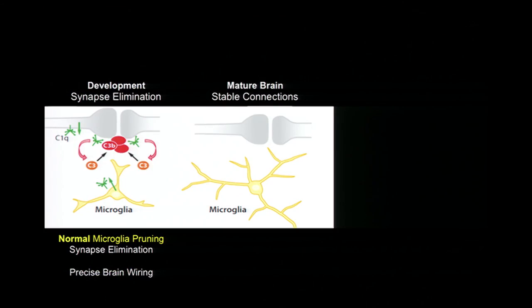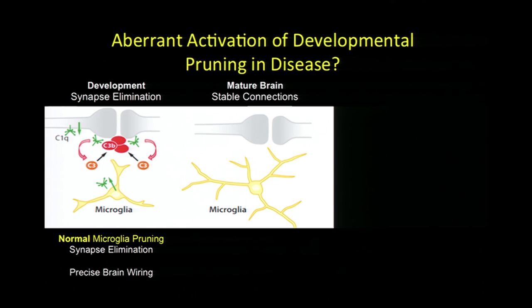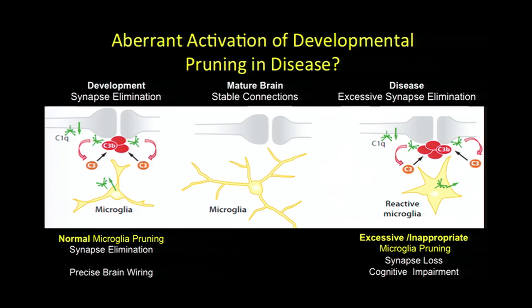We've learned a lot over the years, and much of our effort is digging into mechanistically how this works. We know this process shuts off in development, which it needs to do. But what if it didn't shut off? What if there was too much pruning going on during development? That's what we're starting to think about in the context of neurodevelopmental and neuropsychiatric disorders like autism and schizophrenia. Emerging work from my lab and collaborators, including Steve McCarroll, implicates this pathway in potential synaptic wiring defects in autism and schizophrenia, using both animal models and new emerging genetics that implicate complement in schizophrenia.